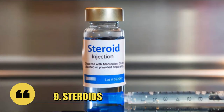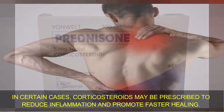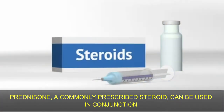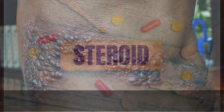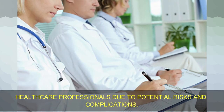Number 9: Steroids. In certain cases, corticosteroids may be prescribed to reduce inflammation and promote faster healing. Prednisone, a commonly prescribed steroid, can be used in conjunction with antiviral medications to minimize the severity and duration of shingles symptoms. However, the usage of steroids in shingles treatment is a topic of ongoing debate among healthcare professionals due to potential risks and complications.